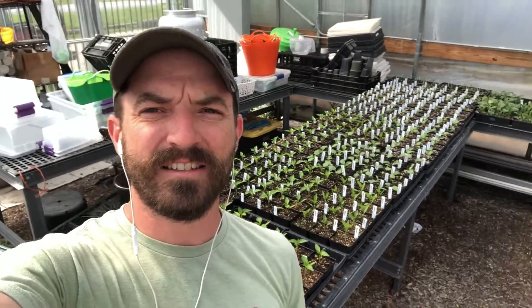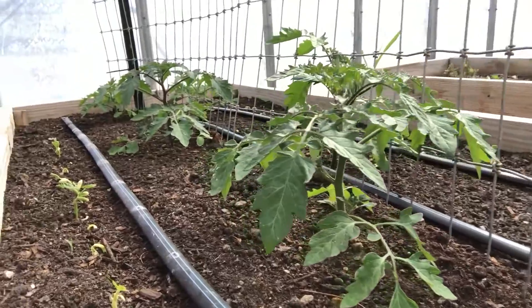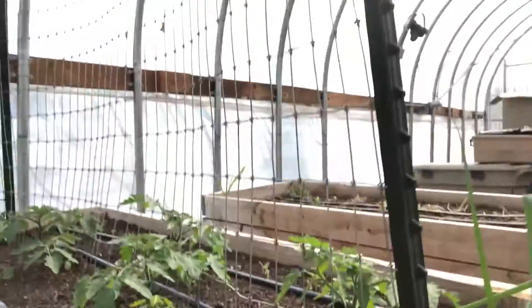Hey everybody, welcome to another edition of Fridays from the Farm with Farmer Chris. I just can't help but start in our greenhouse once again. You can see that all of these tomatoes and peppers have been potted up into their small pots. Tomatoes have already gone into the beds and they've already gotten nice and large.